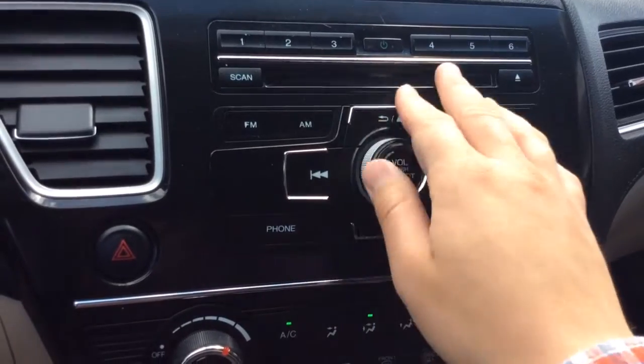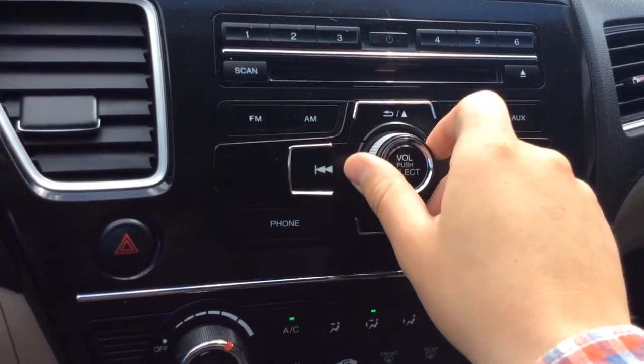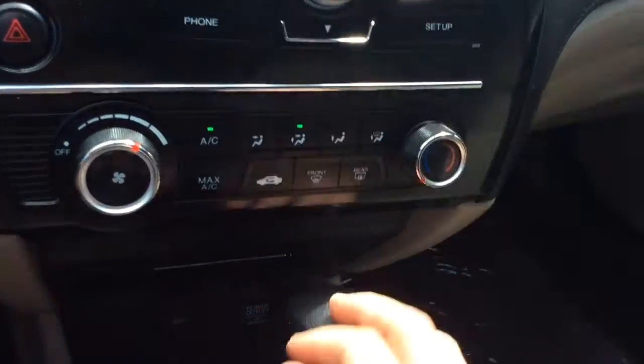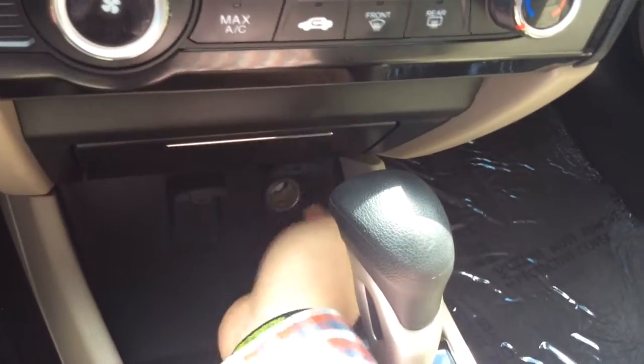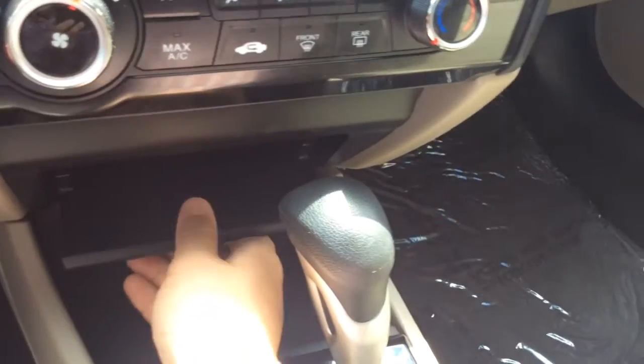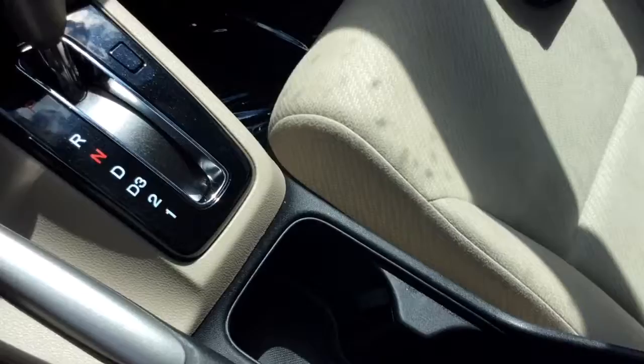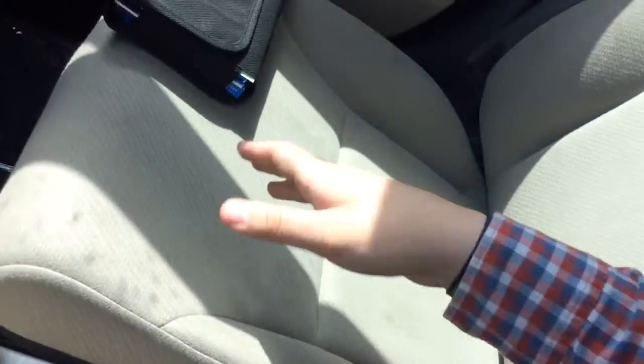You have an AM/FM radio with a CD player, all your presets, and a power button. You have your climate control settings here, an auxiliary line, and a power outlet. There's a little storage area that opens up. Automatic transmission, E-brake, cup holders, and an armrest that opens up with a USB connection. So you have plenty of ways to connect and power your devices.